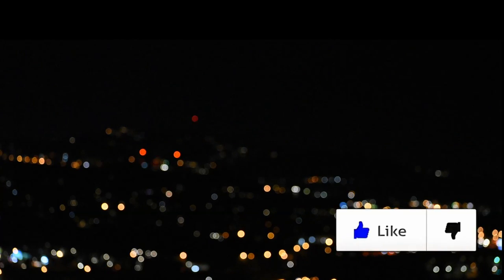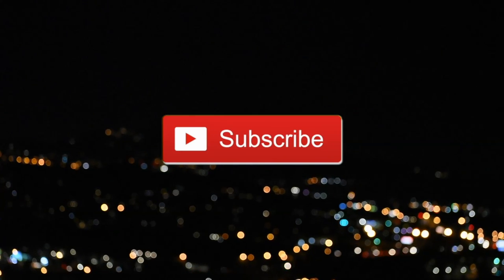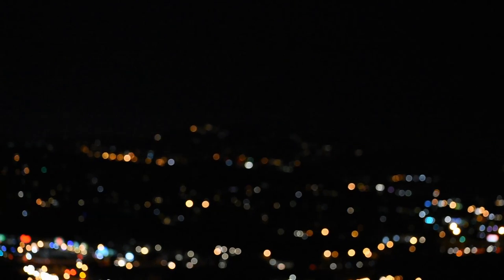So if you enjoyed this video, make sure to leave a like. Subscribe if you are new. And don't forget to stay creative. Peace out. Bye.